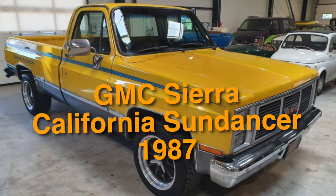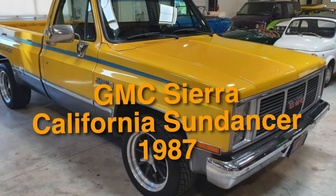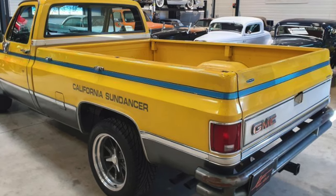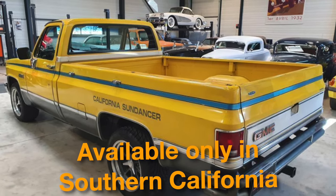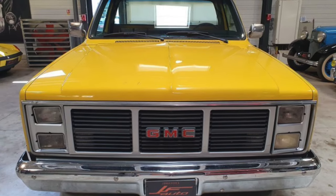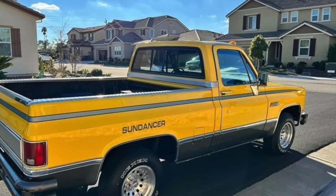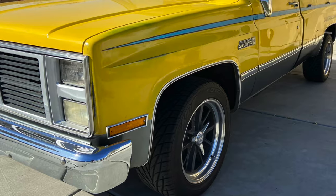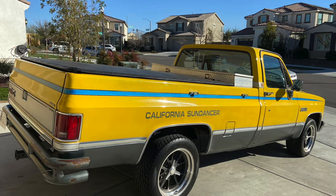Truck number 17 on the list is the GMC Sierra California Sundancer, year 1987. The California Sundancer, as its name suggests, was a regional special available only in Southern California — that's probably the main reason it has fallen into obscurity. This special edition pickup truck was designed for the Southern California sport truck market, but that didn't hinder it from having a roll bar. Not really a sports truck thing — more 4x4 — but then again it was 1987.